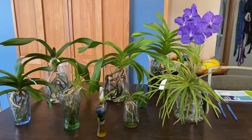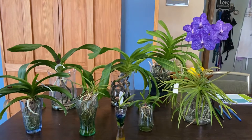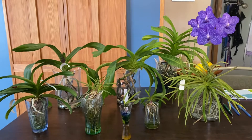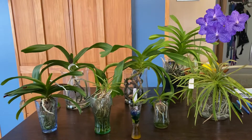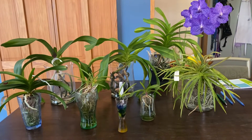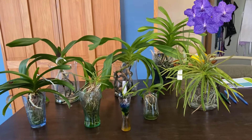Hello fellow orchid lovers, it's Danielle here with an update on my Vandaceous type orchids. I realize that some of these are not technically Vandas, but they're in a similar growth pattern or type, and so I've decided to include them all in one video. I'm just going to go through them really quickly and update you on what I have and how they're doing.